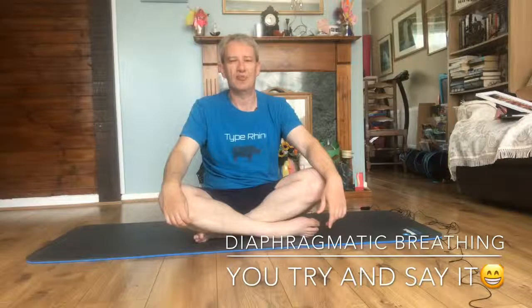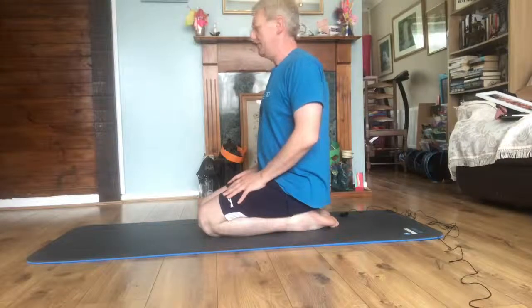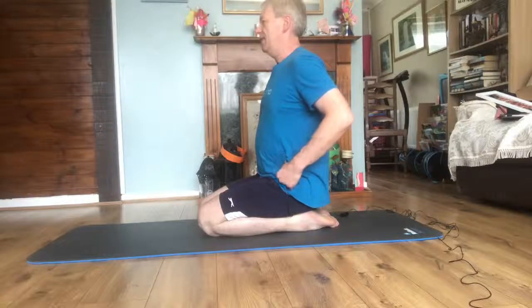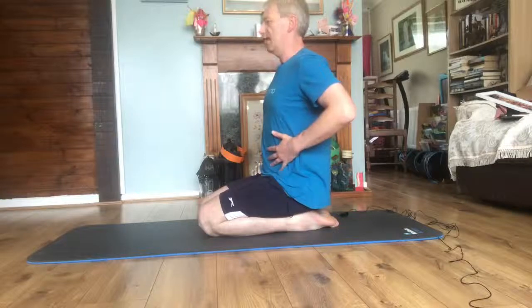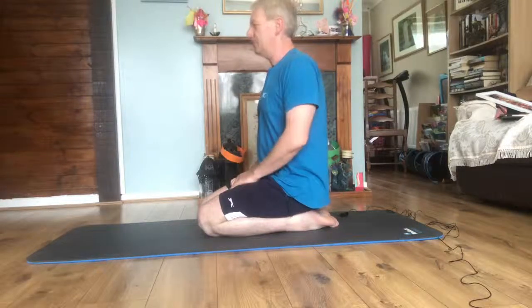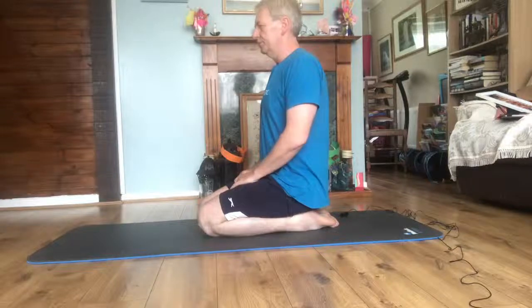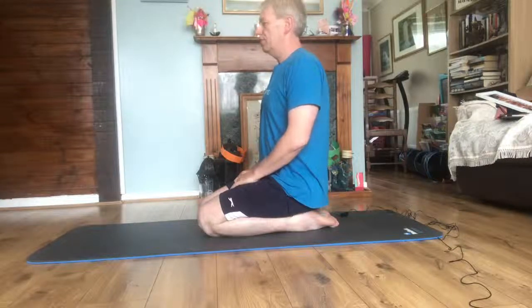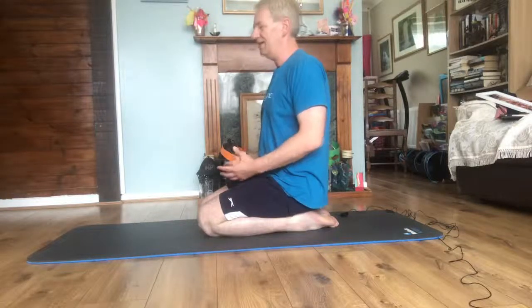The best way to breathe as a type 2 diabetic is what we call belly breathing. Belly breathing is when we breathe in through our nose, we expand our belly, and when we exhale we push our belly back to our rib cage. For some of you this is going to be a bit alien, because when you breathe currently you bring your belly into your rib cage and then when you breathe out you bring your belly out.